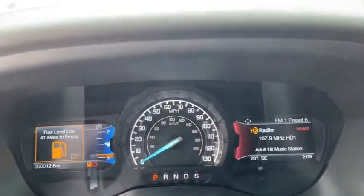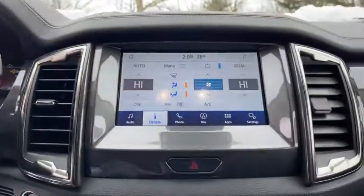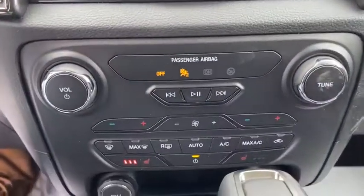Dual airbags, alloy wheels, power steering, four-wheel disc brakes, universal garage door opener, AM-FM stereo radio, electronic stability control, fog light, security system, rear window defroster, compass.